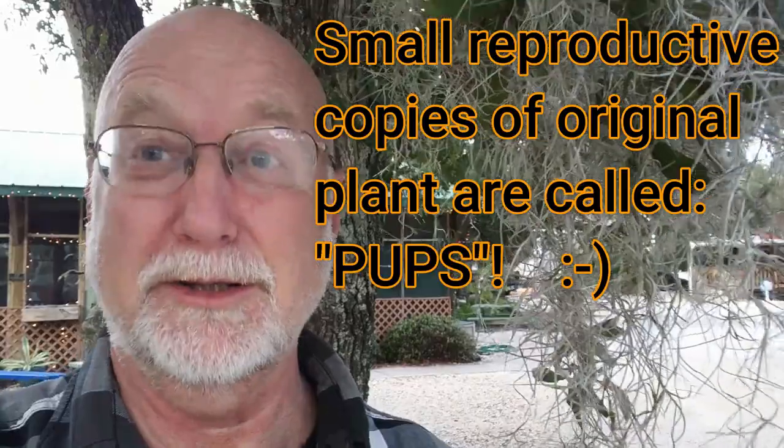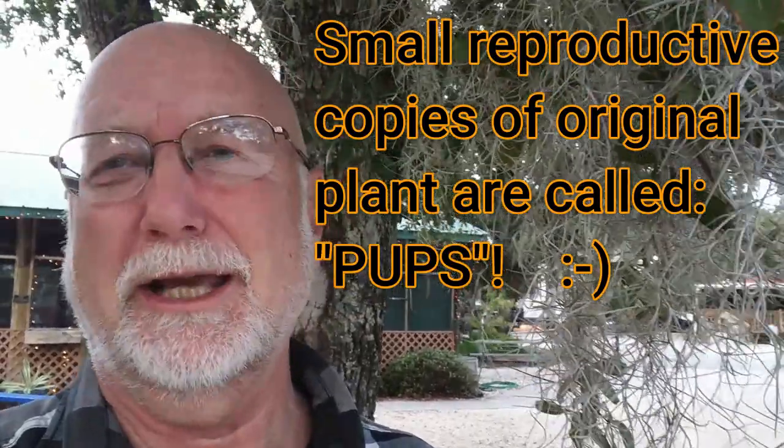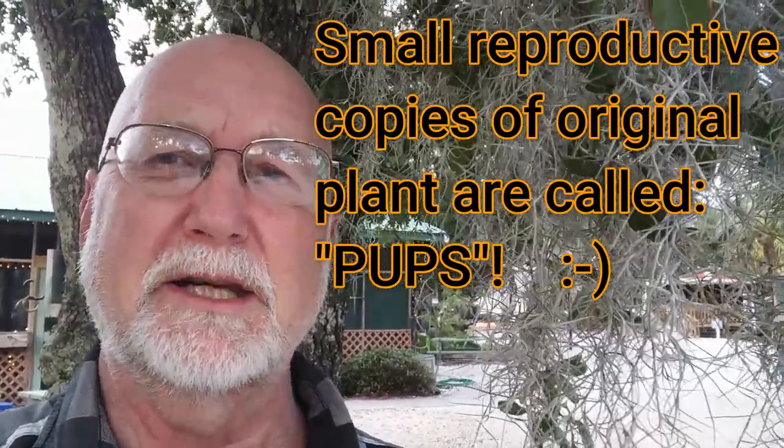Spanish moss also has another biological, purposeful reproductive method that's also vegetative. It creates little pieces of the plant intended to break off, called pups. The pups are blown by the wind or carried by an animal or a bird, and if a pup lands on an appropriate place it will start to grow into one of these plants, intertwining with itself.